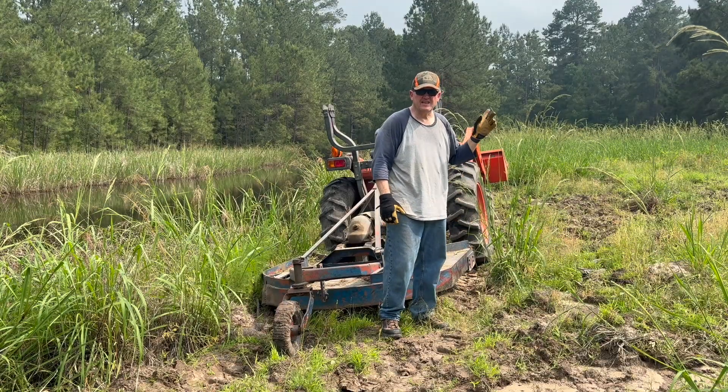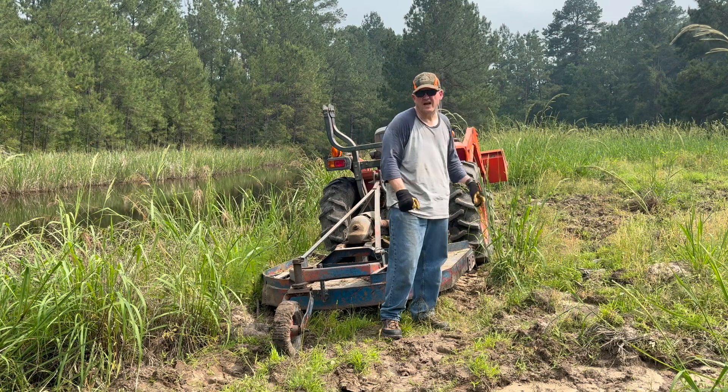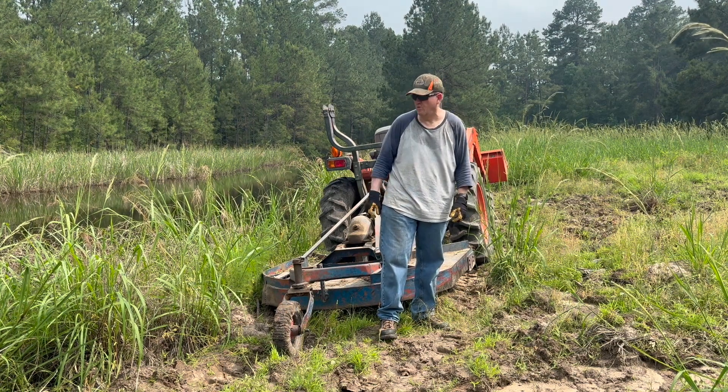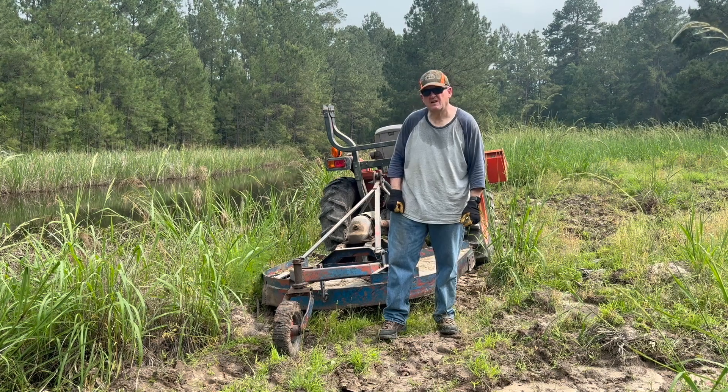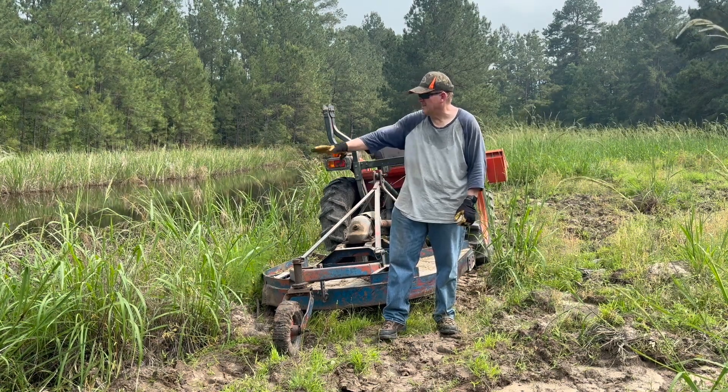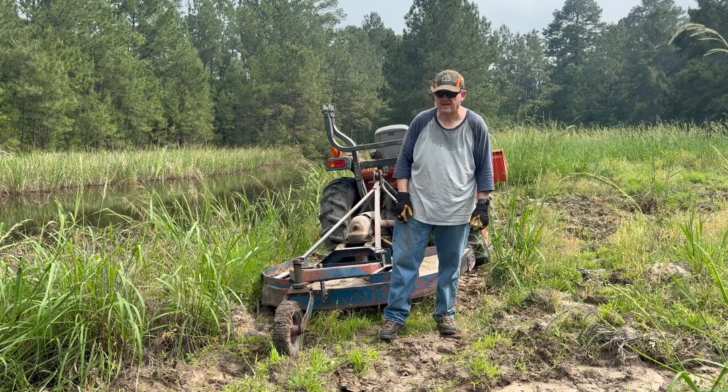I'm going to go ahead and cut me a swath, and I'm going to stay away from the shoreline, probably about four to five feet, so I don't tump over or go in the water. Then I'm going to come back and stab the mower deck in backwards, such that I can cut this vegetation down right at the shoreline.